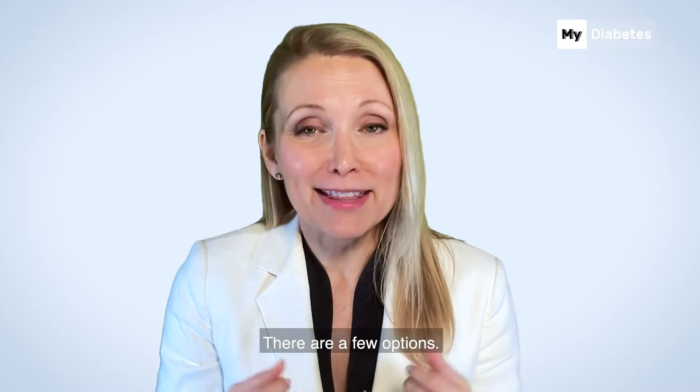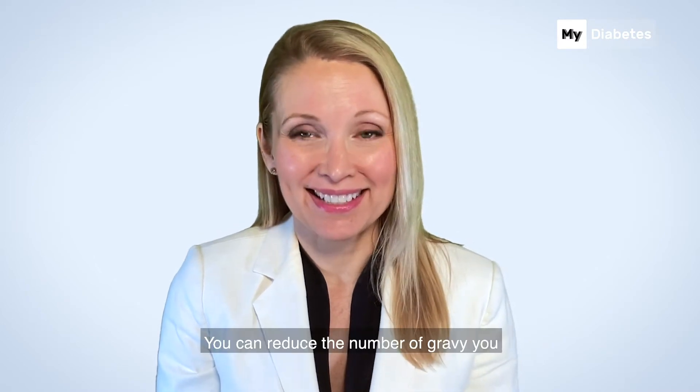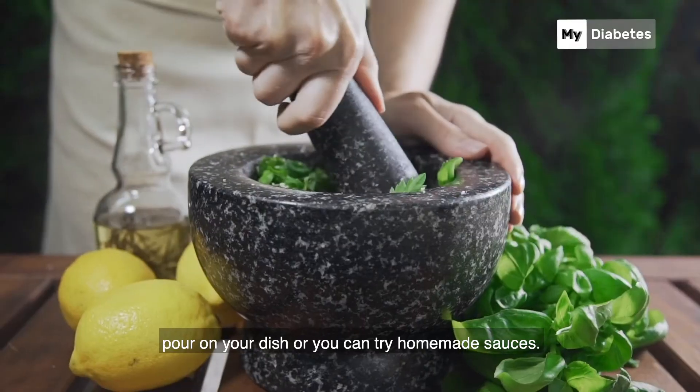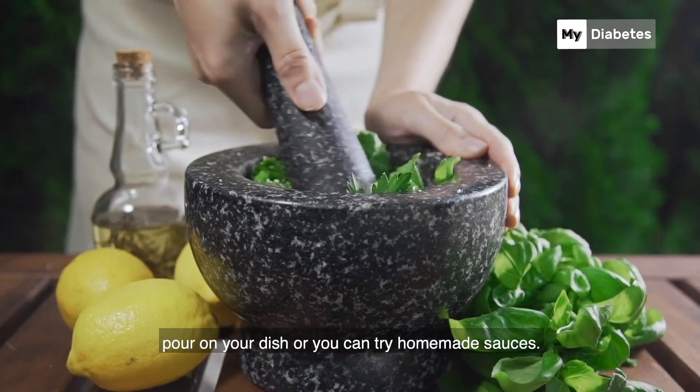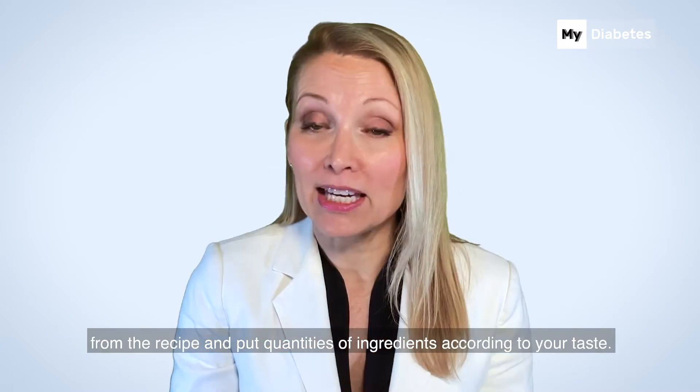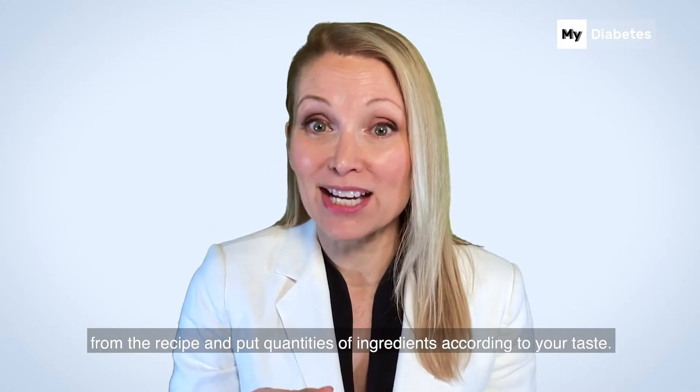What to do? There are a few options. You can reduce the amount of gravy you pour on your dish, or you can try homemade sauces. That way you will be able to cut sugar from the recipe and put quantities of ingredients according to your taste.